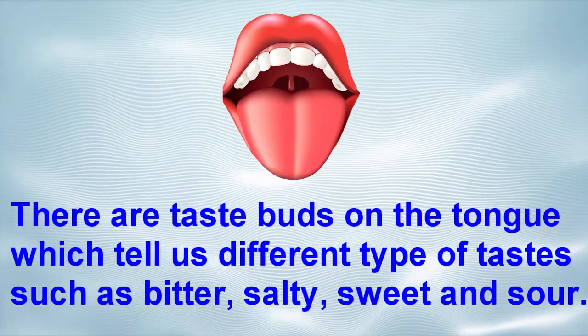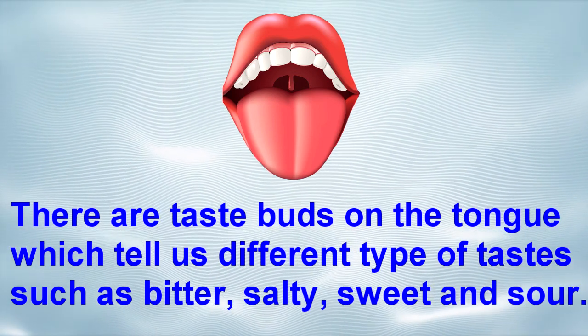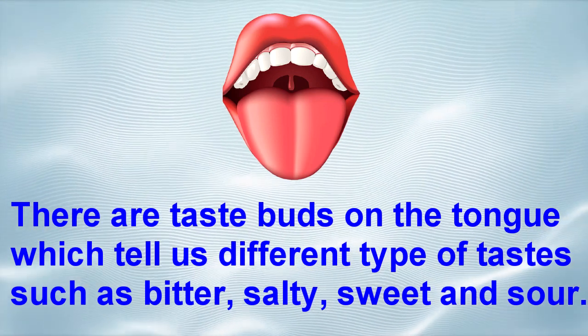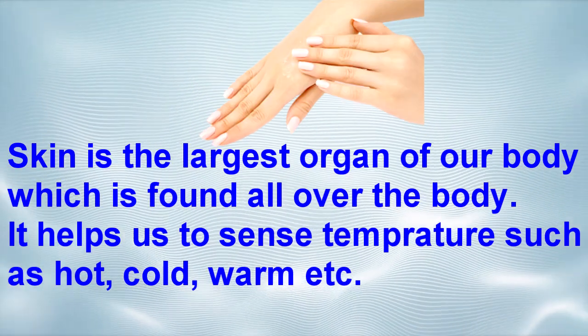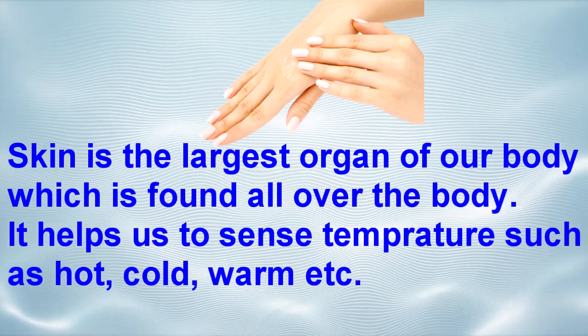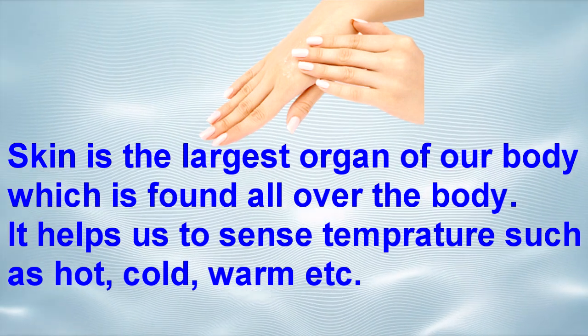Tongue — there are taste buds on the tongue which tell us different types of tastes such as bitter, salty, sweet, and sour. Skin — the skin is the largest organ of our body, found all over the body.